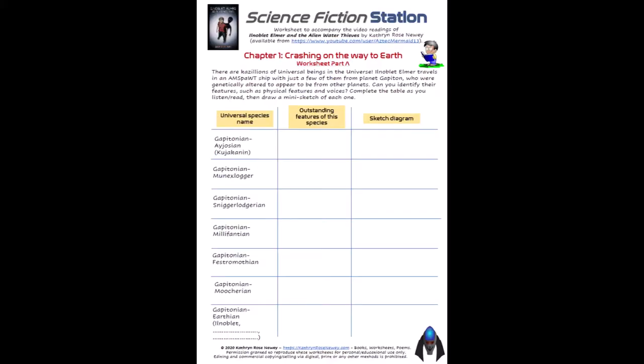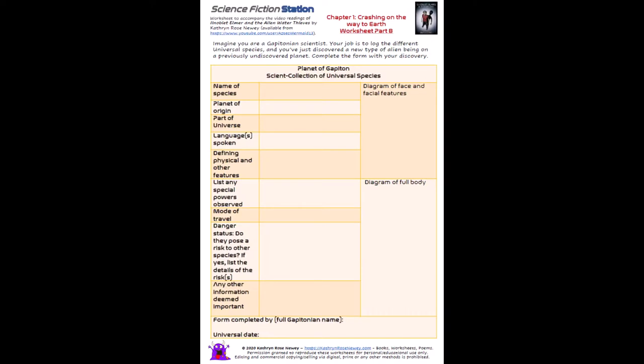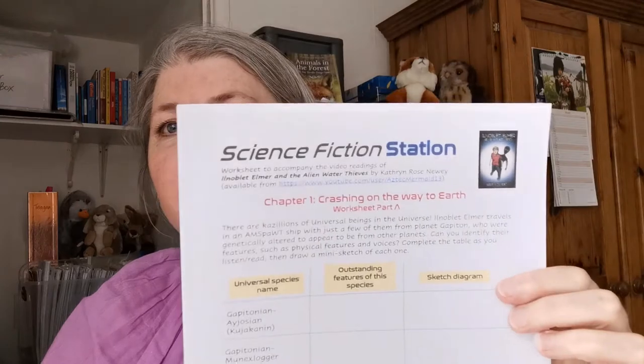The e-book should be available for free on Amazon. There are also worksheets that go with this reading, so you'll need to download these off my website. It's a two-page worksheet called Science Fiction Station for chapter one, which is crashing on the way to earth. There'll be activities to do while you're listening to me reading as well as a second page for you to do after I've finished reading.